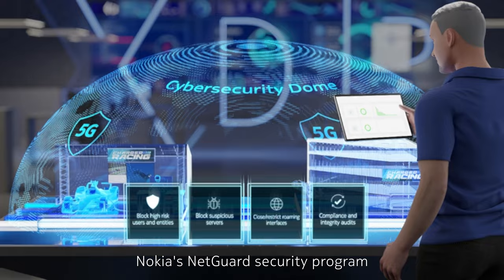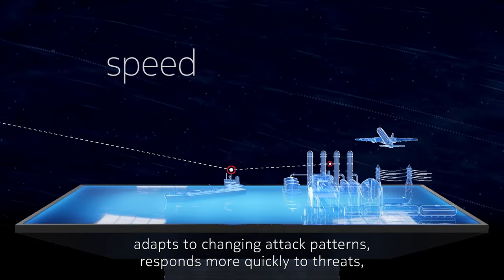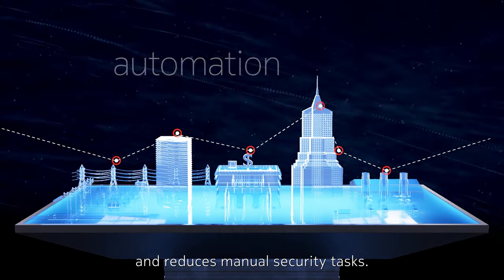Nokia's NetGuard security program adapts to changing attack patterns, responds more quickly to threats, simplifies security operations, and reduces manual security tasks.